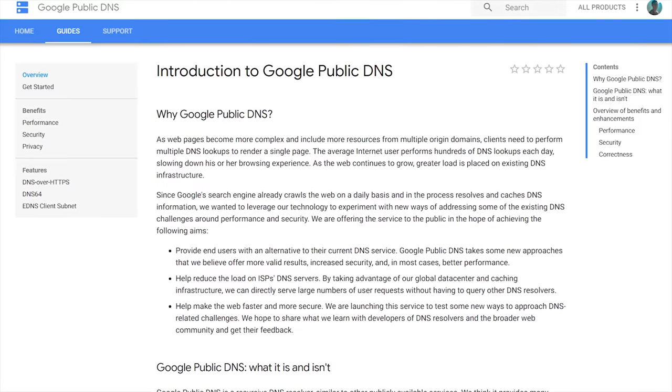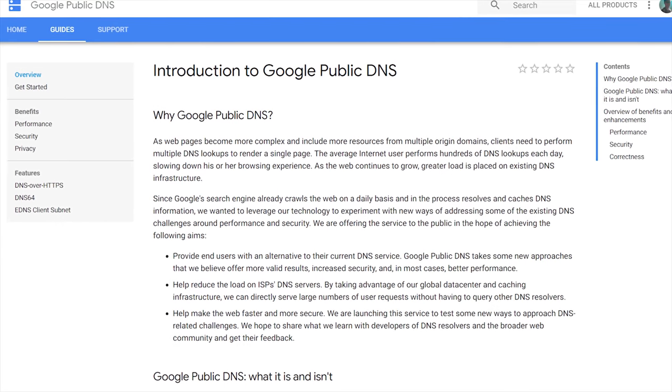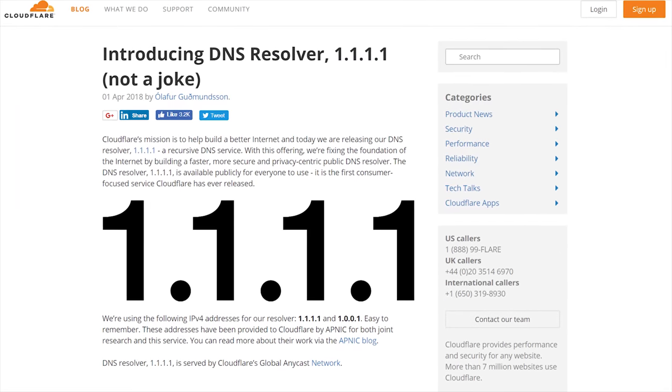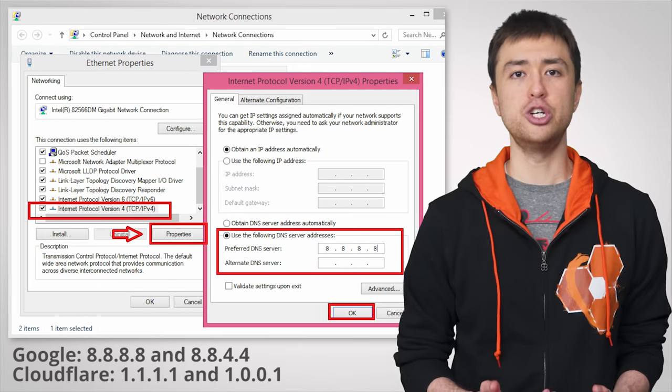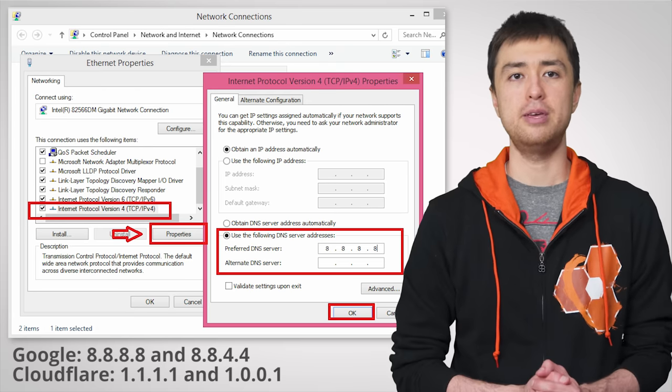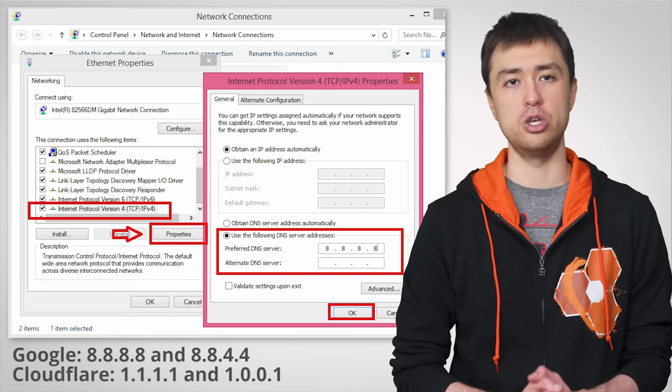And even if you're not using a VPN, you can still route DNS requests through different servers if you don't trust your ISP. There are a number of public DNS servers out there that you can find with a little research. Two of the more notable ones are run by Google and Cloudflare. To set this up, just bring up your IPv4 settings under Ethernet Properties in Windows and enter the IP addresses of the DNS servers you'd like to use.